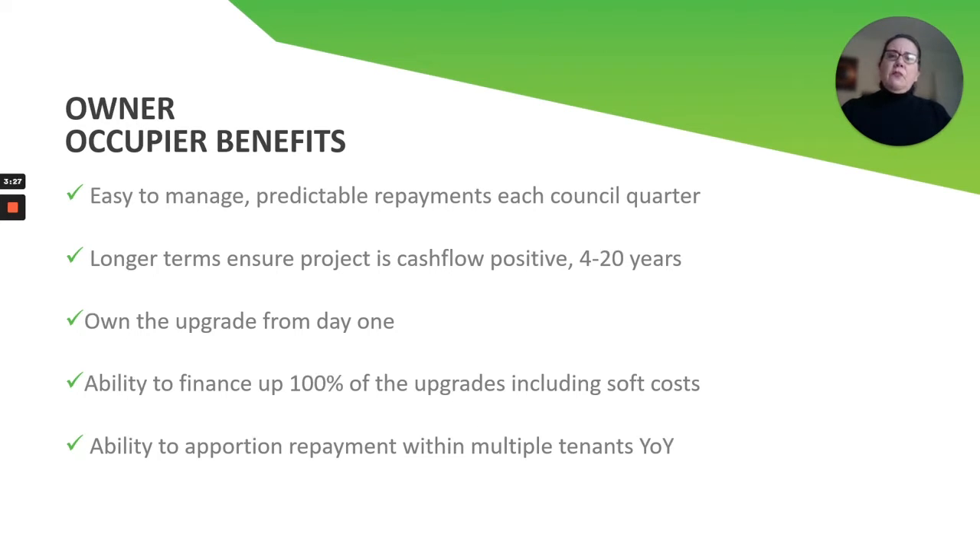You also have the ability to finance 100% of the upgrades, including soft costs. So if there are engineering costs, permits, removal of items, or you even need to do roofing upgrades to accommodate the solar system, all of that can be added into the environmental upgrade agreement.